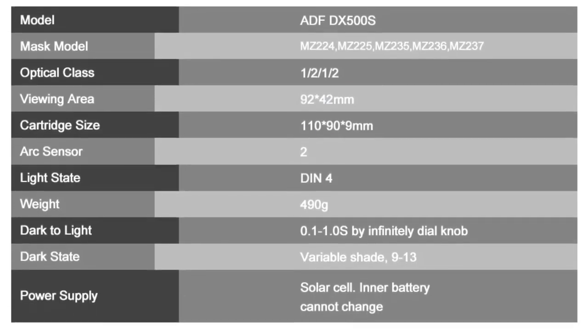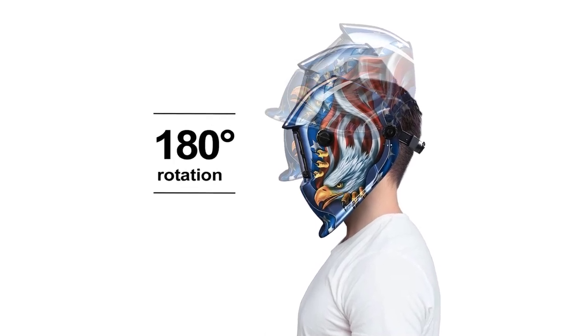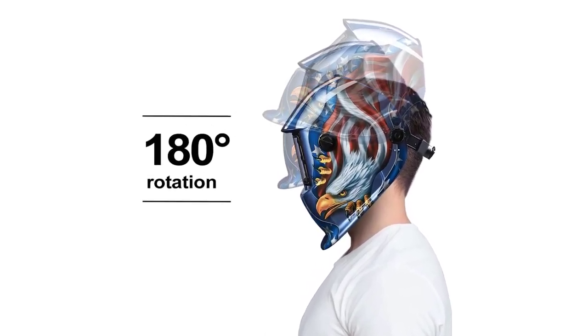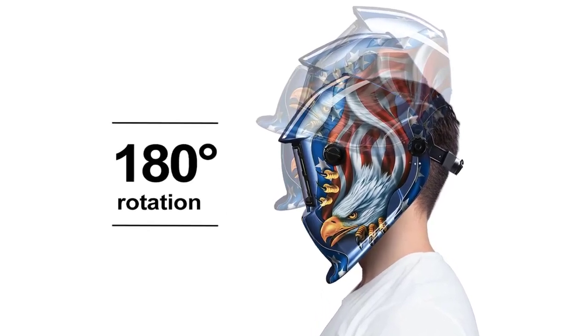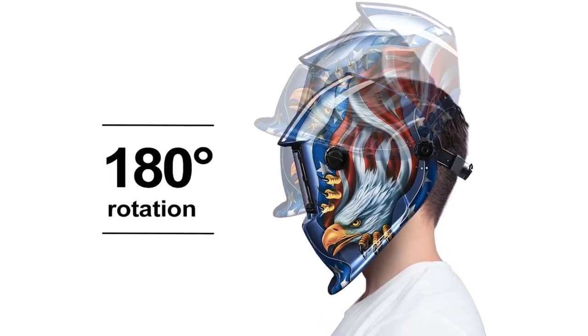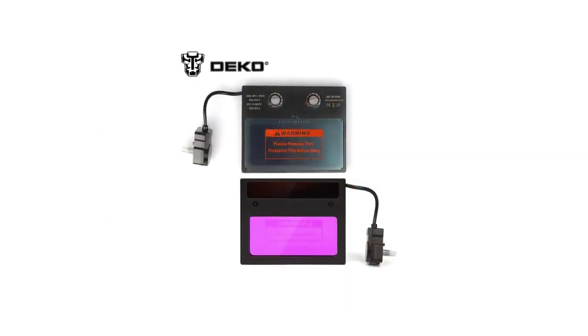The Deco MZ225 is designed for both professional and household users, and it accommodates a wide range of preferences. The adjustable switch time of 0.1 to 1.0 seconds allows users to customize the delay before the lens darkens, giving them control over the viewing process.